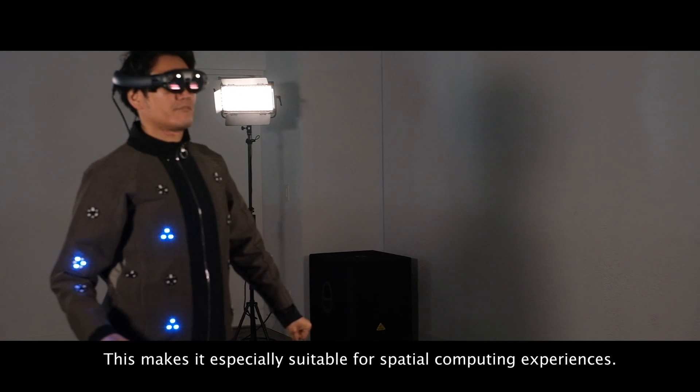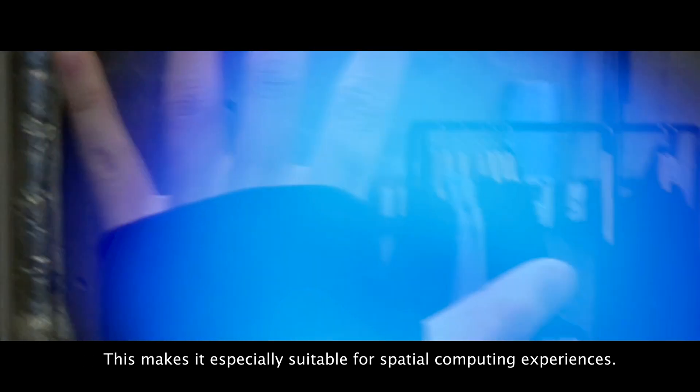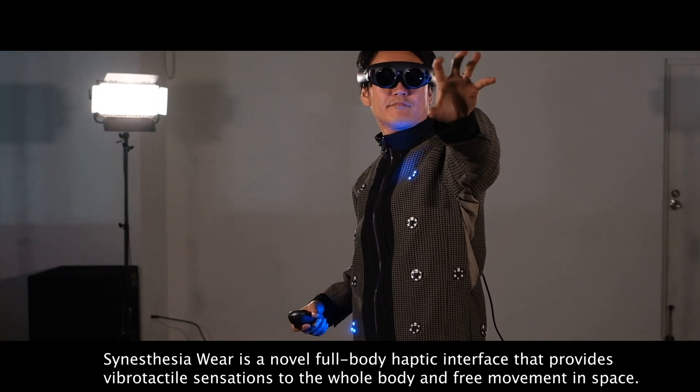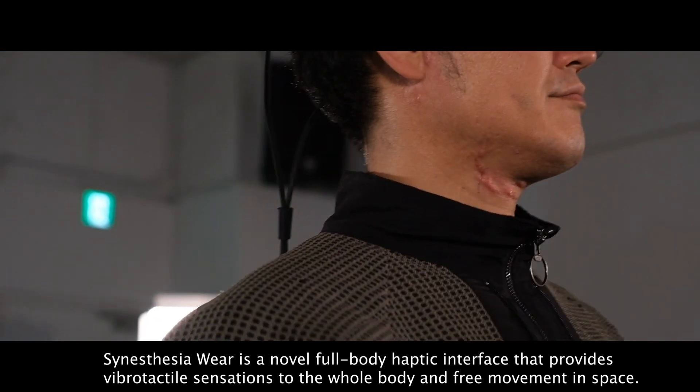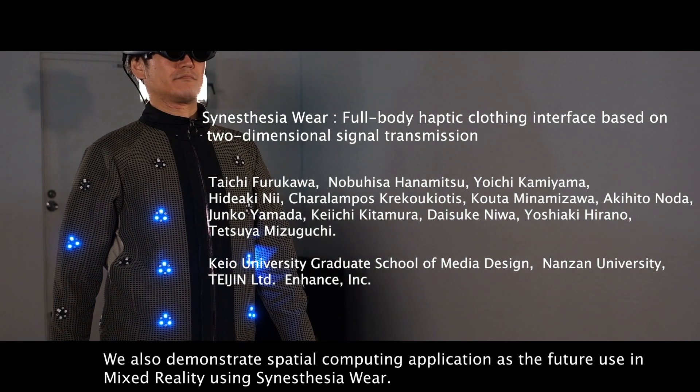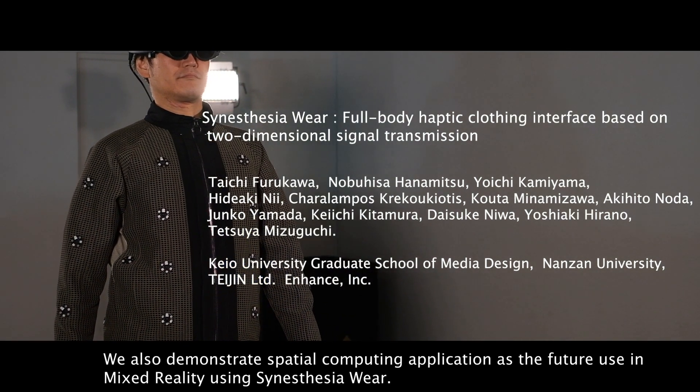This makes it especially suitable for spatial computing experiences. Synesthesia Wear is a novel full-body haptic interface that provides vibrotactile sensations to the whole body and enables free movement in space. We also demonstrate a spatial computing application as a future use case in mixed reality using Synesthesia Wear.